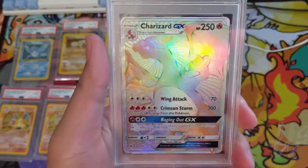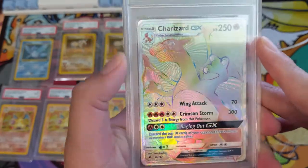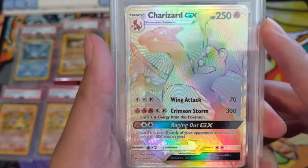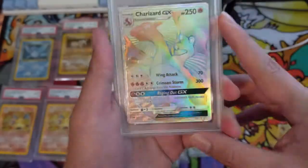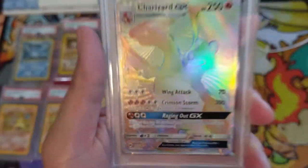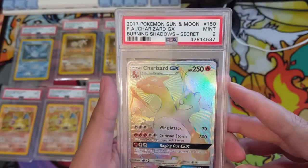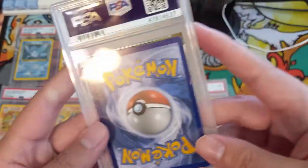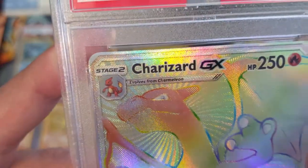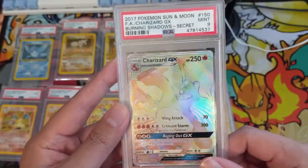Let's get a small change of pace — we got a Burning Shadows Charizard. One thing I appreciate about Burning Shadows and early Sun and Moon is how textured the cards are. Back then you could see the ridges clearly from a distance; the texture was so much more defined. This one got a Mint 9. I see a little edgewear at the top and the centering wasn't too great — you can see the top border versus the bottom is off. I'm fine with this Mint 9; still don't have a 10.